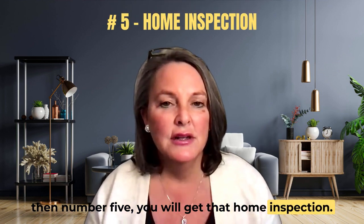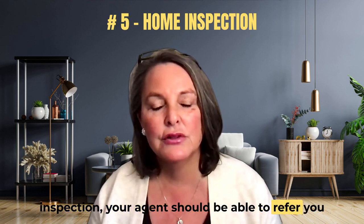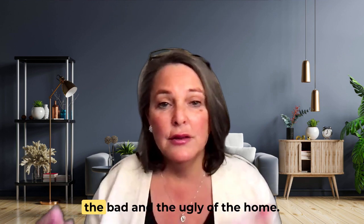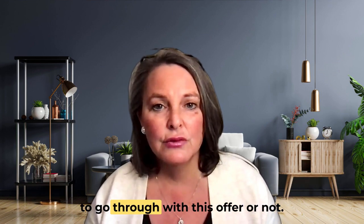As long as that paperwork is accepted, number five: you will get a home inspection. If you don't know of somebody who does home inspections, your agent should be able to refer you to somebody that works locally within the area. That will just ensure that you know the good, the bad, and the ugly of the home, and then you can decide whether or not to go through with the offer.